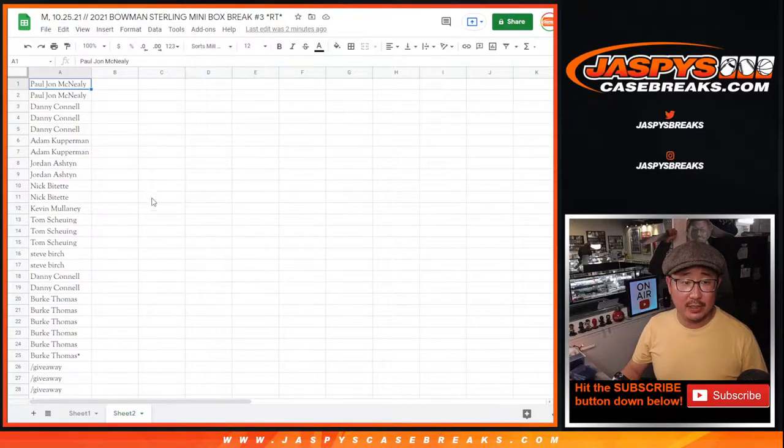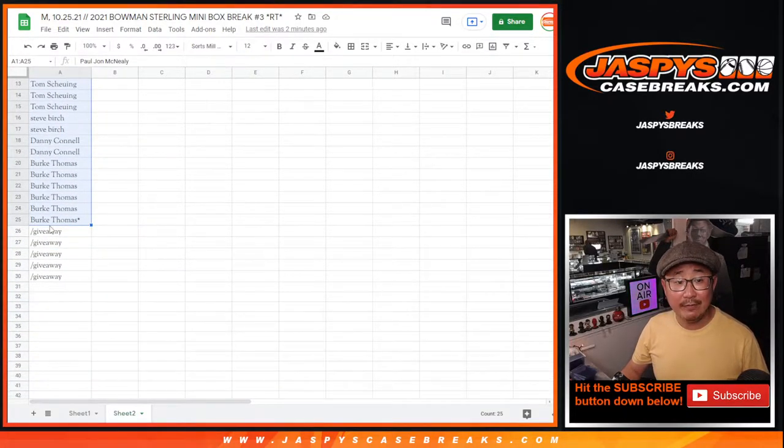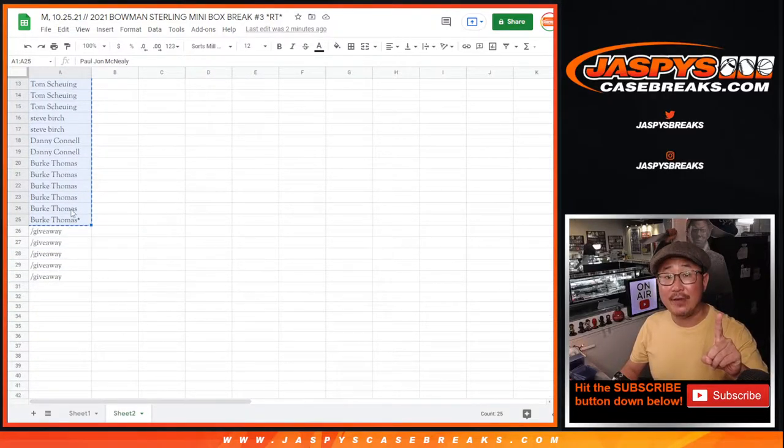Big thanks to this group of people right here. Appreciate everybody getting in. We're giving away five spots. So there'll be three different dice rolls in this break. The first one will be giving away those five extra spots within the break itself. The second dice roll will be for the break, randomized names and teams. And the third and final dice roll at the very end of the break will be taking the entire list of 30 and seeing who's going to win that Bowman Transcendent spot.